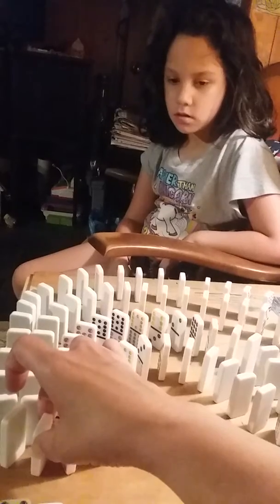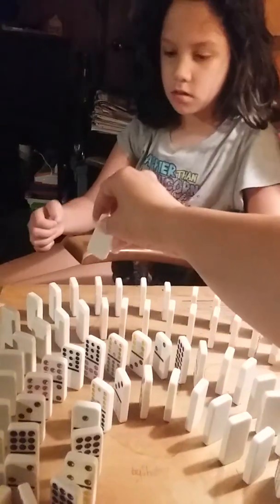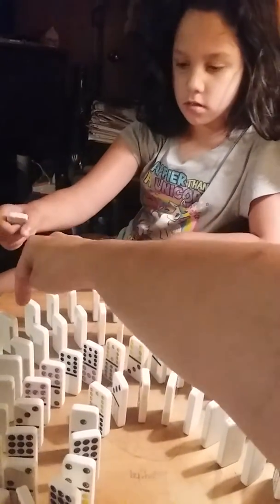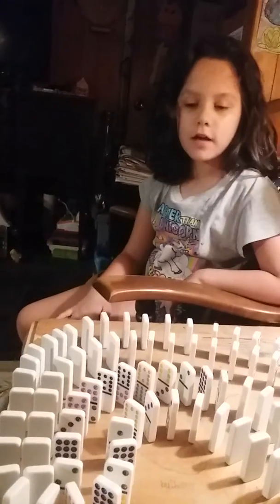Can you squeeze one in right there without knocking them down? See if you can squeeze one in between those two. Wow. Good job. One domino left. She did it.